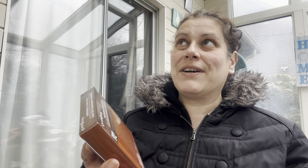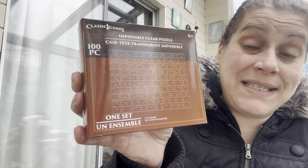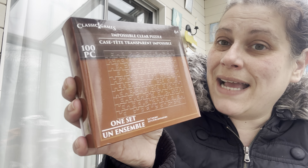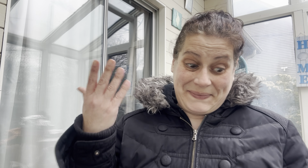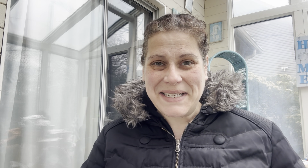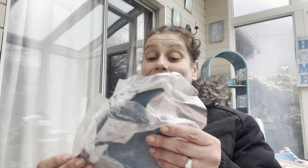I have been looking for this forever and I finally found it — I showed Brett and he laughed so hard. I'm bringing this to the lake house to drive everybody nuts: the Impossible Clear Puzzle, 100 pieces, five by seven inches when completed. The pieces are pretty small and it's totally clear plastic — sounds like a good time.